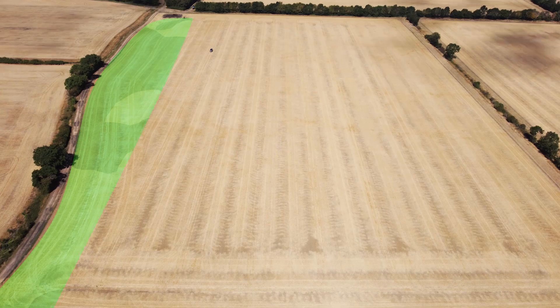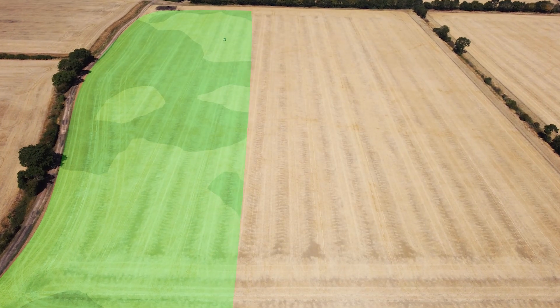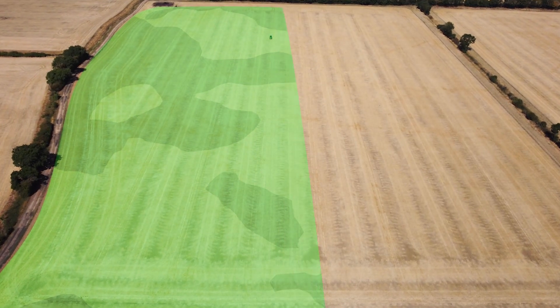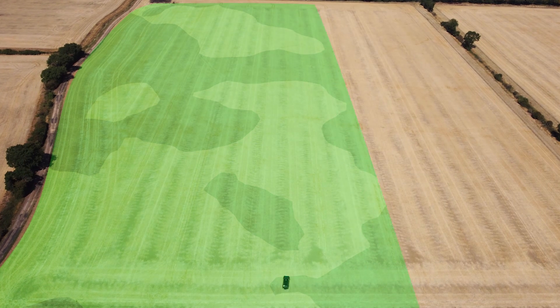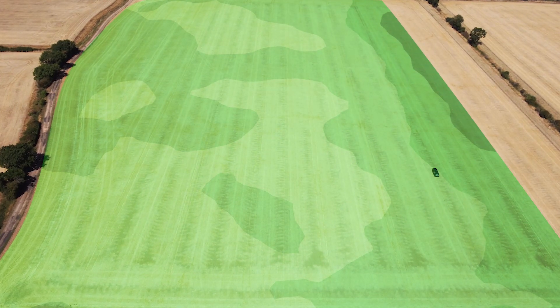It is not affected by soil moisture, compaction, crop cover or cultivation state. The data from the field is collected and analysed, giving the grower an accurate record of their field's nutrient status.